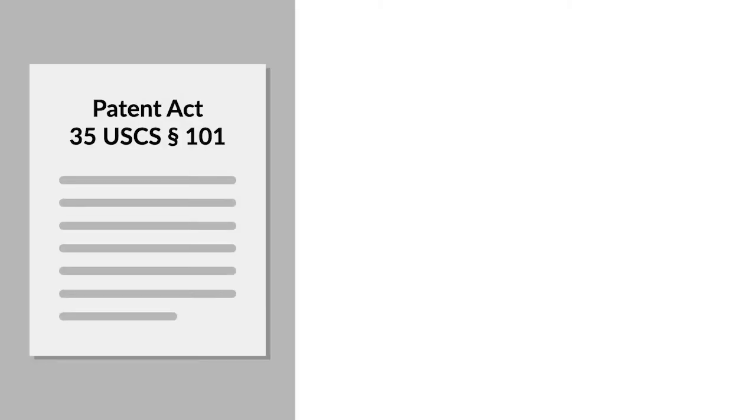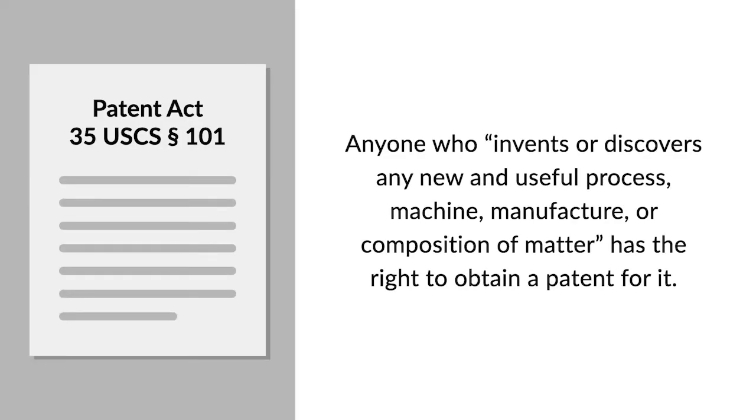Section 101 of the Patent Act grants anyone who invents or discovers any new and useful process, machine, manufacture, or composition of matter the right to obtain a patent for it.